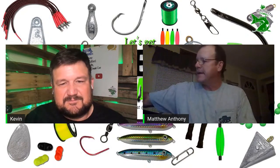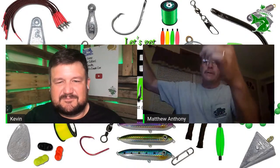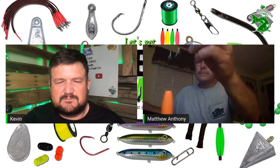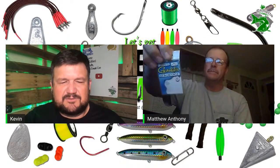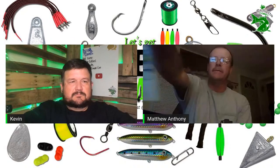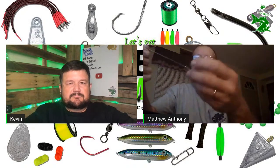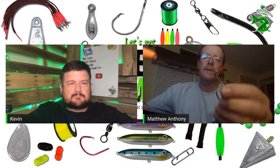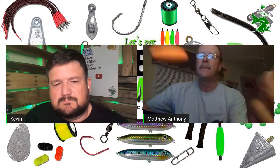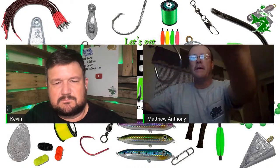Why don't you share your terminal tackle? I've got a rig tied up here. I use an 8/0 Gamakatsu inline circle hook. Got it on my 50-pound leader. I use a snail knot on my hook. That hook is 8/0 — about all the time.